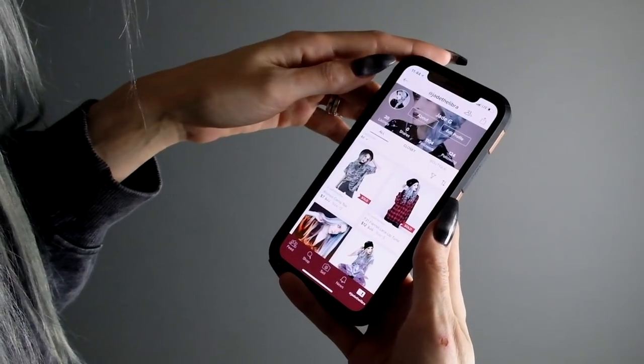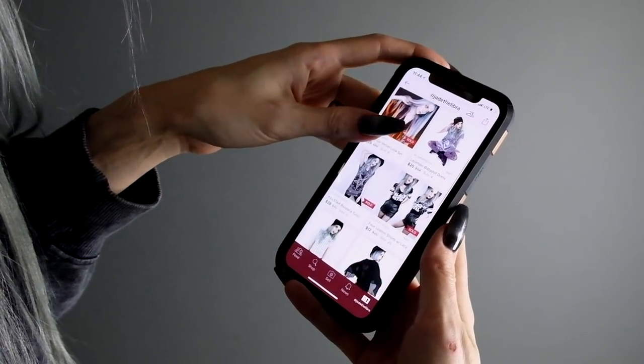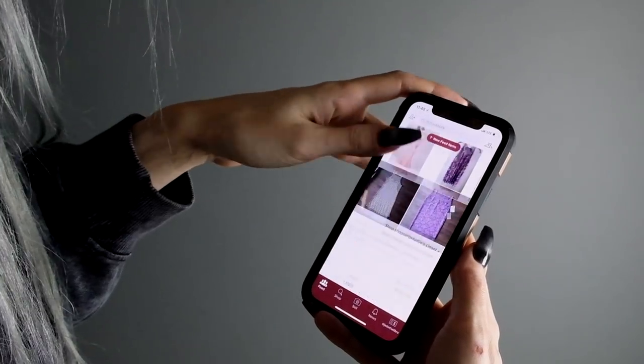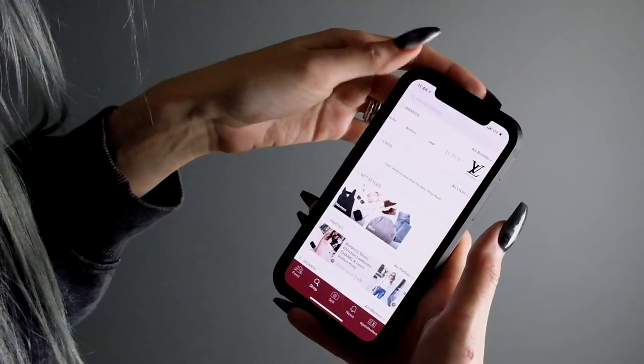If you don't know what Poshmark is, no worries — it's a free app you can download. I'll have a link in the description box so you can click and download it for free. Once you get into the app you can start your own closet, start posting photos of items you'd like to sell, people can come shop your closet and purchase items, or you can shop other people's closets.